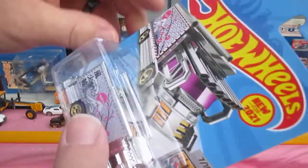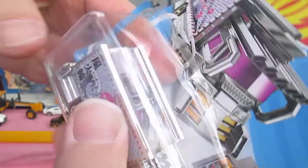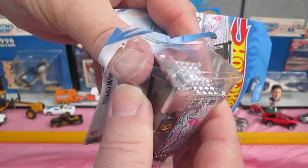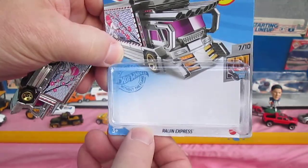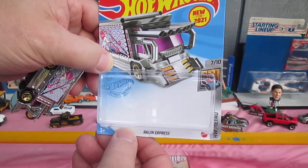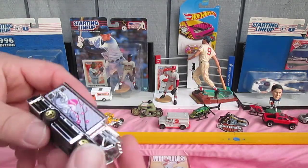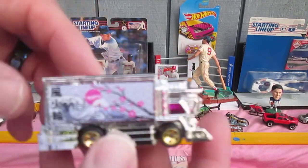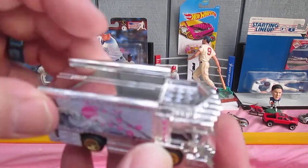Let's get this open. I've only found one of these, and I've been dying to get one since my buddy got one. Nice easy open. Raijin, Raijin Express.